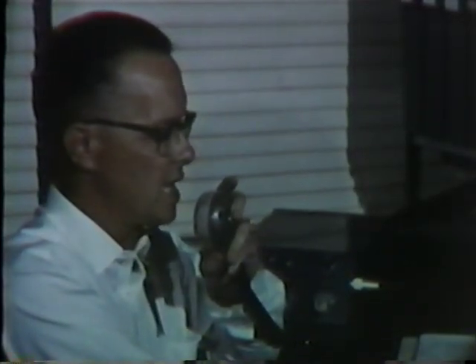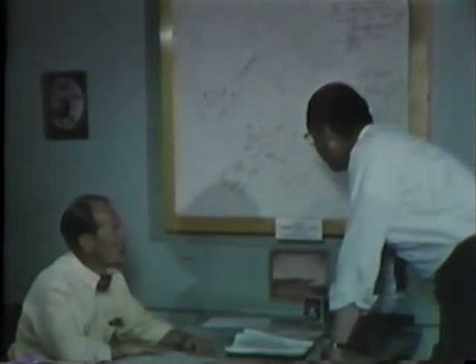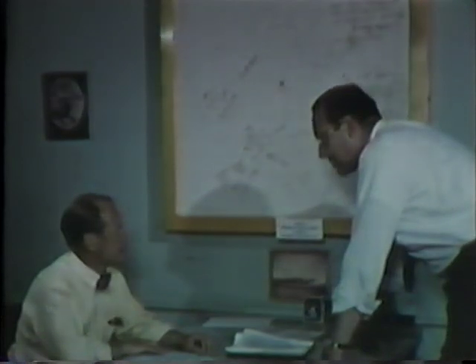Meanwhile, at the Idaho Operations Office headquarters 41 miles away in Idaho Falls, a control unit comprising the directors of AEC Health and Safety, Security, Military Reactors, and Public Information Offices was quickly mobilized. The SL-1 accident was declared a Class 1 disaster and immediately broadcast over the NRTS radio network. Three things had to be done at once: locate and rescue or recover the three missing personnel, ascertain the condition of the reactor, and determine how much contamination was being released to the environment. Protection of all personnel involved was an important consideration in every action taken.